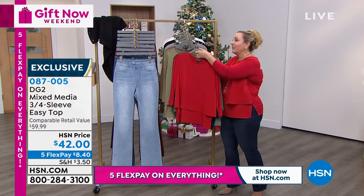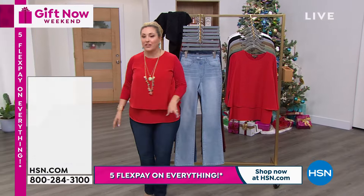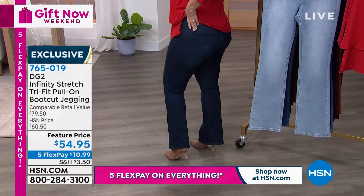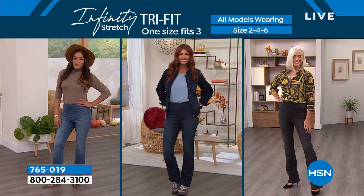In the last hour, the jeans I'm wearing are the Infinity Stretch jeans — the tri-fit jeans. These jeans come in size 8-10-12 as one jean. They're stretchy, comfortable, boot cut with that little booty raise in the back with a cute little pocket — incredibly flattering and comfortable. On sale today for $54.95. These three beautiful models are all wearing the same size. One size is 8-10-12. The next size is 14-16-18. It's three different sizes in one — one size fits three different body types — with the most stretch and recovery.